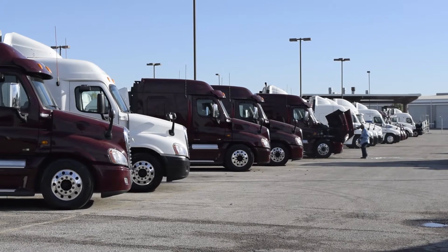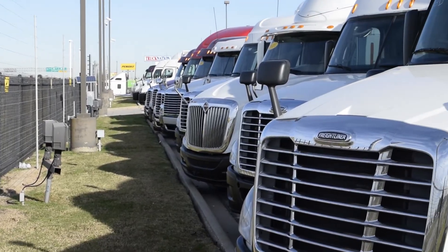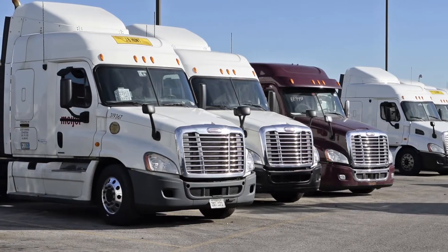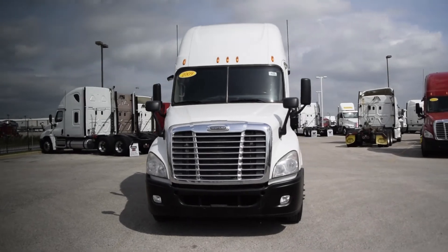Our trucks go through a rigorous inspection where repairs are completed by factory-trained technicians. They are also professionally detailed inside and out. Used truck warranties are available for up to three years. These trucks have 300,000 to 400,000 miles.